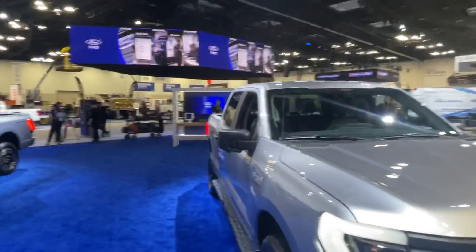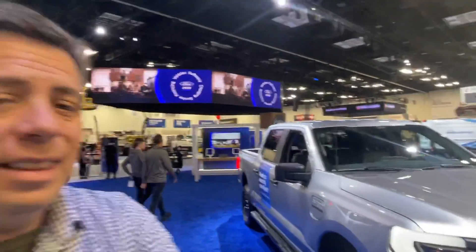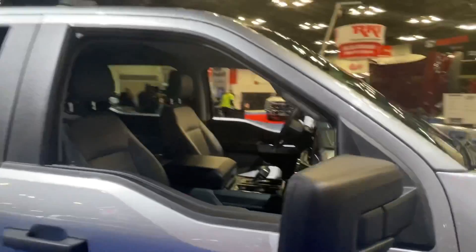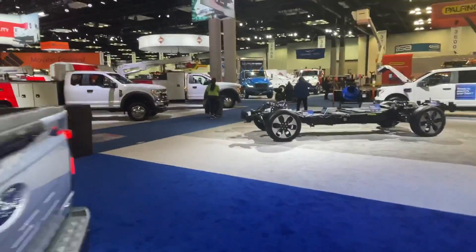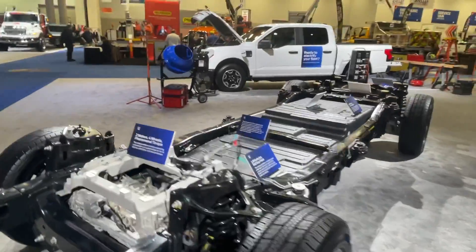Welcome to the Work Truck Show 2022. This is Andre, here in Indianapolis, bringing you wall-to-wall coverage of what's happening in the world of pickup trucks and big trucks. This video is all about electric vehicles at Ford — specifically the new F-150 Lightning and the Ford E-Transit, focusing on the Ford Pro work truck line, which is more affordable. We'll start with the chassis to show what's underneath these trucks.